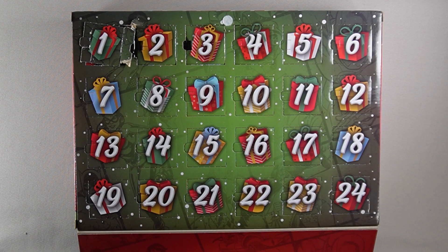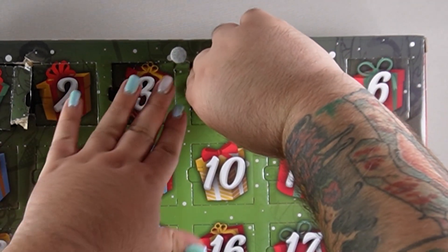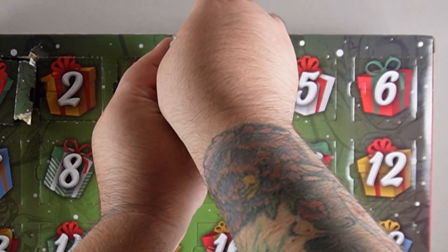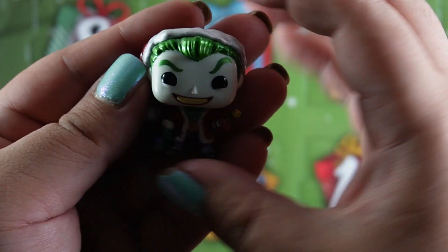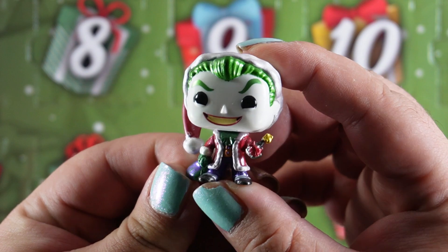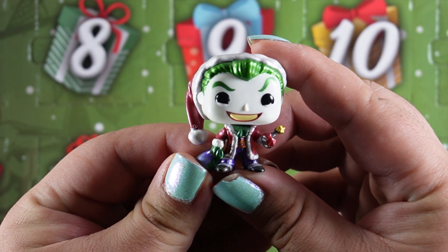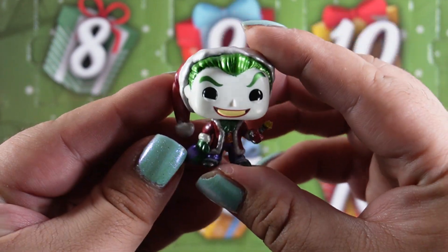Now on to day four. I will say these are a little bit harder to open up. And who do we have next? The Joker! Oh look at his mischievous smile. What's in his hand? Is it a present? Is it a present bomb? Is he gonna cause some destruction and mayhem? He's definitely going to be on the naughty list.